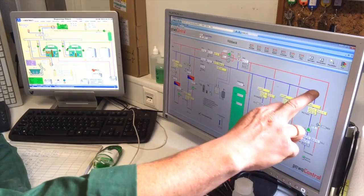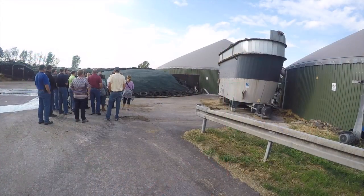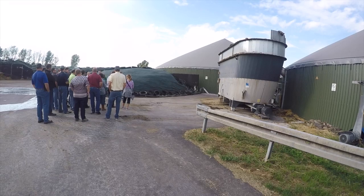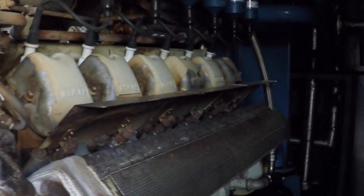Farm operators explained it was profitable to install the equipment, which was heavily subsidized by the government, because inputs were readily available and they were guaranteed a 20-year fixed-rate price for energy supplied to the grid.